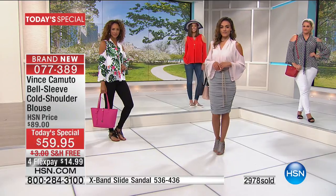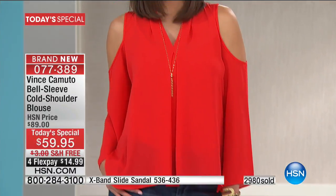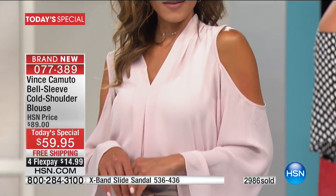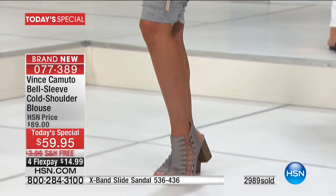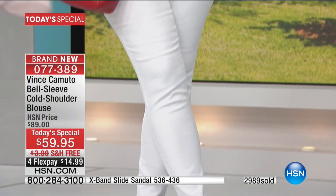Vince Camuto brings us high-end luxury attention to detail — you know his shoes, his handbags, the beautiful jewelry line, now watches. He's really expanded. And what he's bringing to us tonight is something nobody else has — one of the biggest, most talked-about trends. Cold Shoulder's been around for many years, it's back in style, but you perfected it.